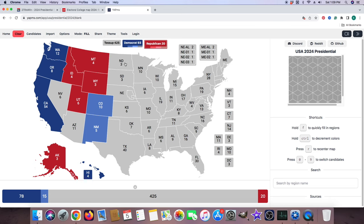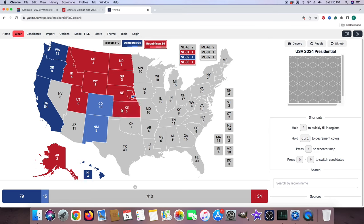North Dakota with 3 electoral votes is red for Donald J. Trump. South Dakota with 3 electoral votes is red for Donald J. Trump. Nebraska is red for Donald J. Trump. Its 1st District is red for Donald J. Trump, and its 2nd District is blue for Kamala Harris. Nebraska has 5 electoral votes split between the state and its 2 congressional districts, which is why they have different districts outlined within Nebraska. Kansas with 6 electoral votes is red for Donald J. Trump. Oklahoma with 7 electoral votes is red for Donald J. Trump. Texas with 40 electoral votes is red for Donald J. Trump.